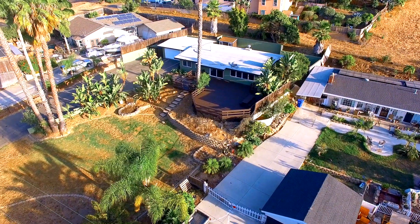I'm Christy Lundy, team leader of the Christy Lundy Group at RE-MAX at the Coast. Welcome to 314 Woodland Drive in Vista, California.